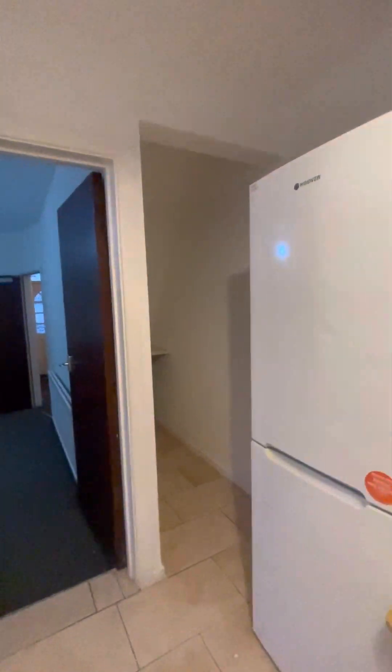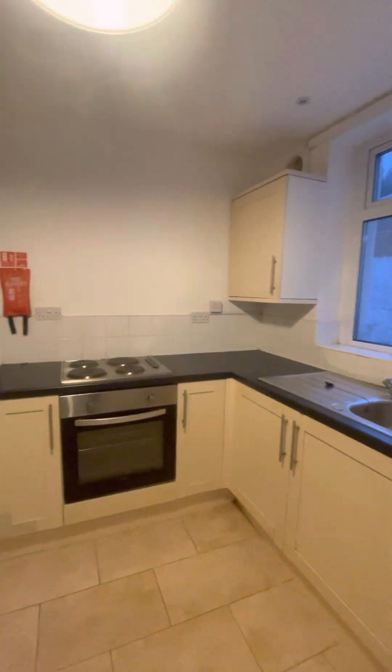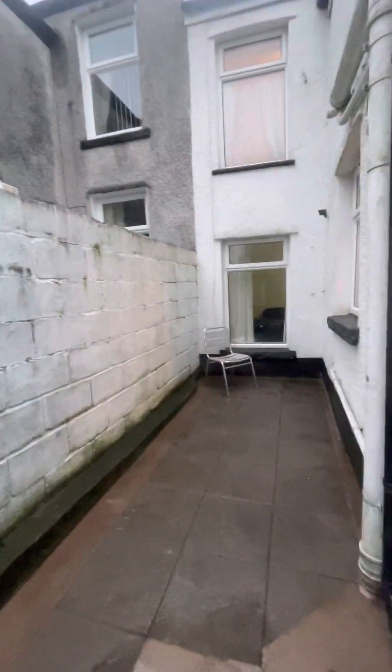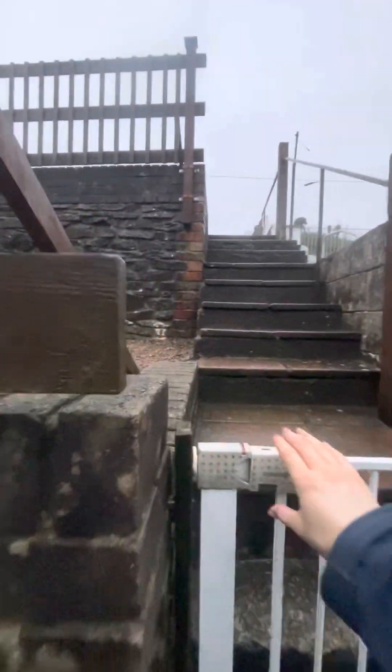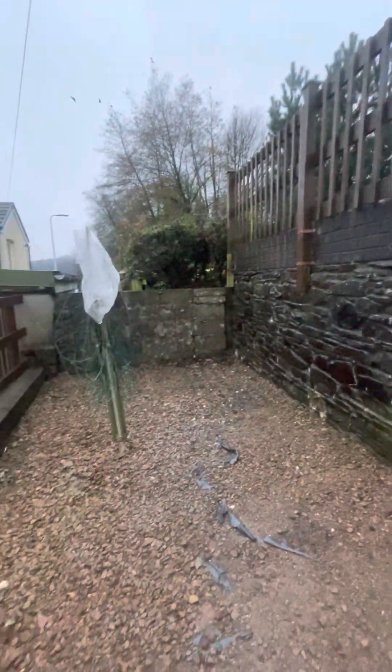You also have another space under the stairs with a cupboard at the end. Heading to the back of the property, we have the garden. There's off-road parking as well as two shed areas, and a patio area here. Heading up the steps, you have another patio area, which they're currently using for washing.